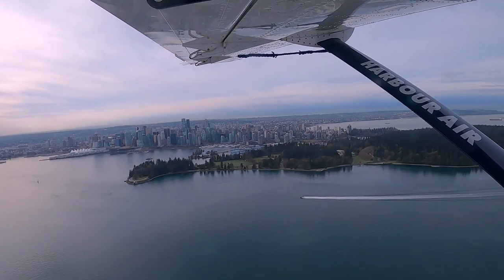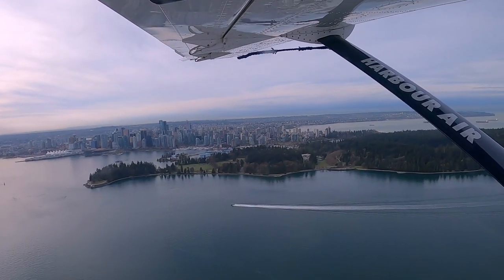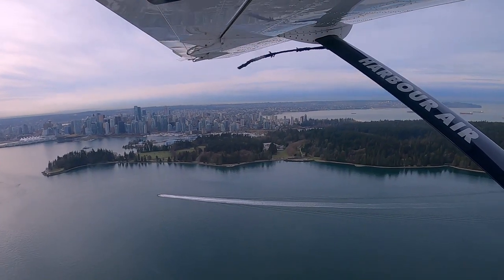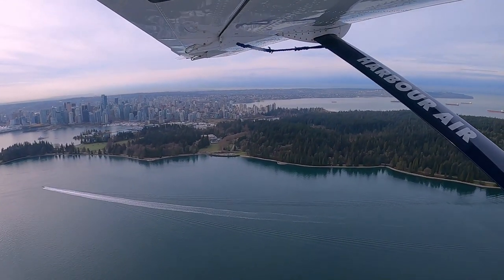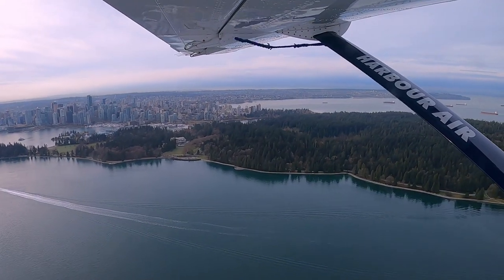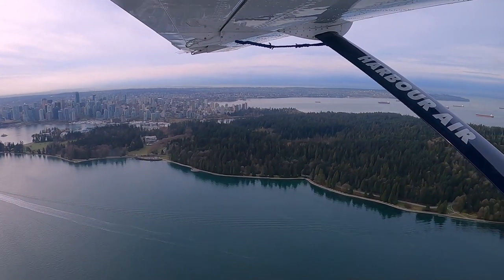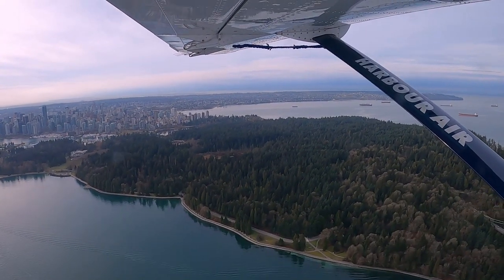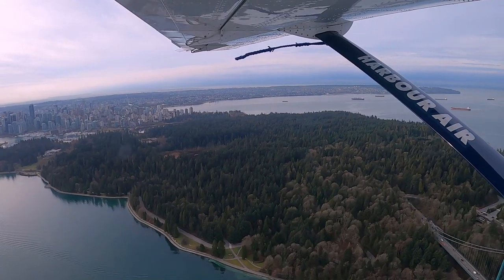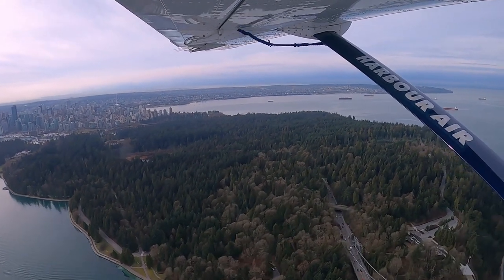While we're heading towards our destination, let me give you a brief introduction of this airline. Harbour Air is one of the largest seaplane airlines in North America. It connects different destinations within British Columbia which are not well served by other major airlines. Apart from flying on scheduled routes, it also provides touring services as well as private charters.